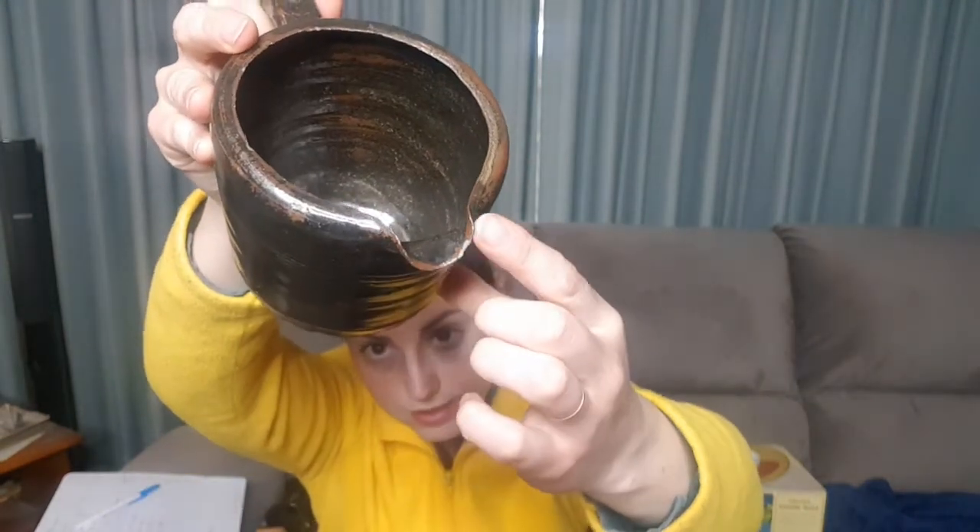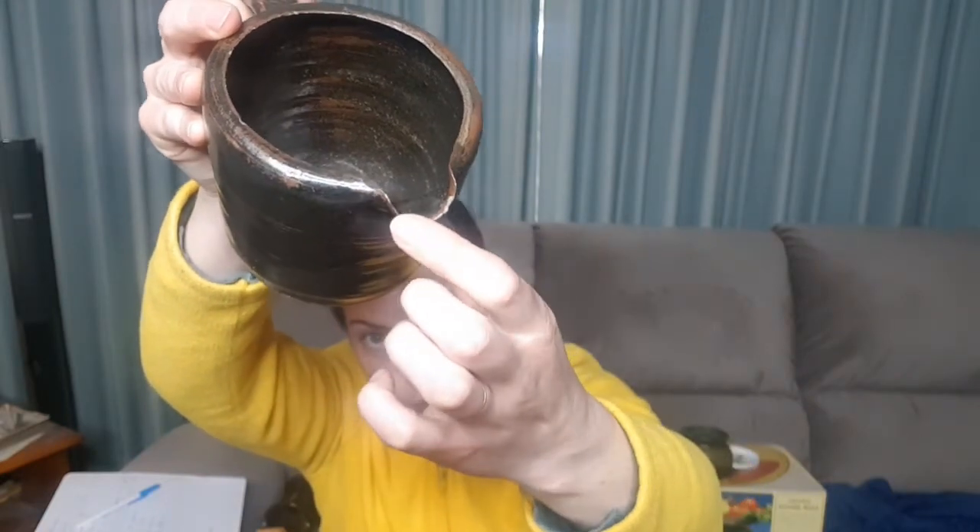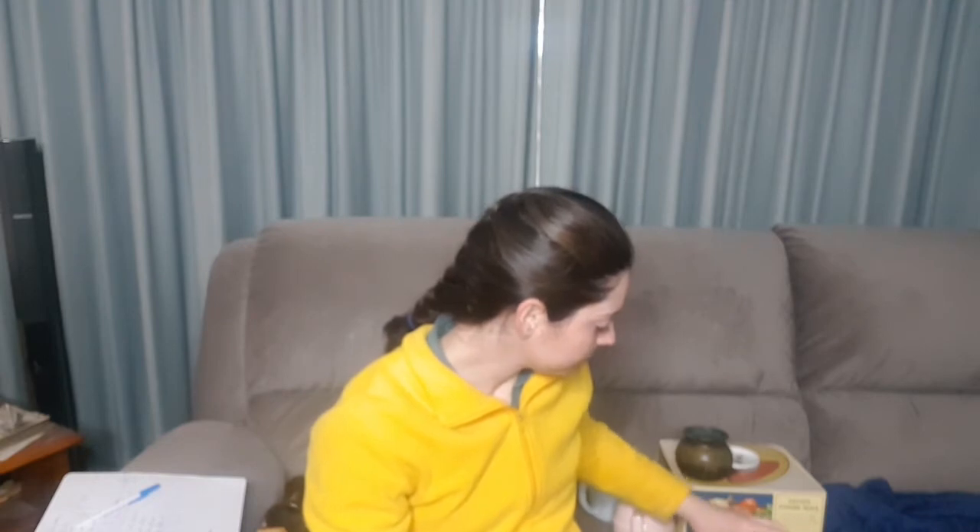Unfortunately this one has got a couple of chips in the spout — there's a little bit just here and a little bit there. But still a nice decorative piece. I'm not sure that they would actually be used. It's a little bit wonky, which makes me think it's probably a student piece, although it could also just be quirky.